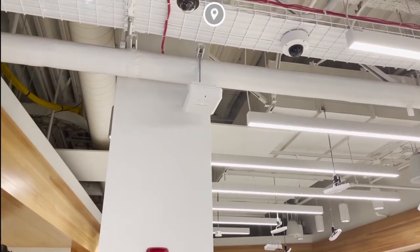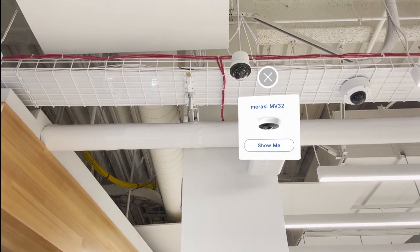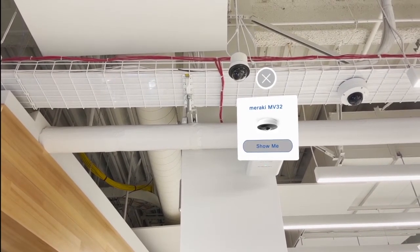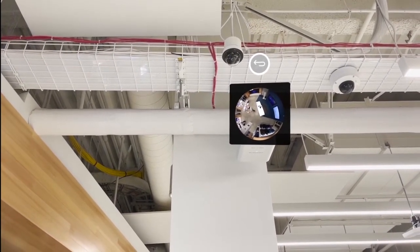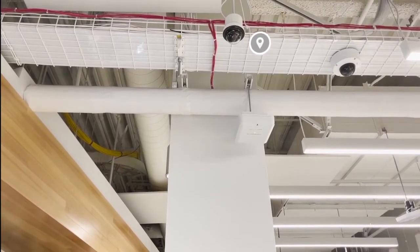This is one of our Meraki MV32 cameras that has a full 360-degree view, so one camera can see a much larger area. We integrate the Meraki camera feeds with Every Angle's video analytics solution to see occupancy density, mask detection, and various other things.